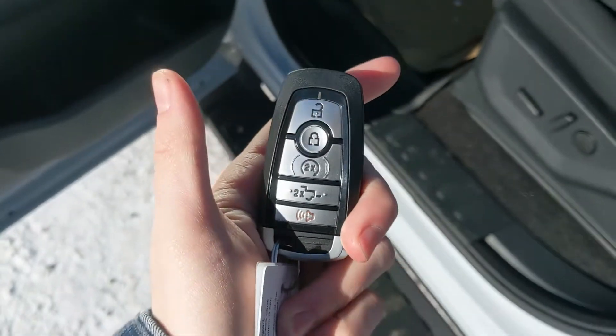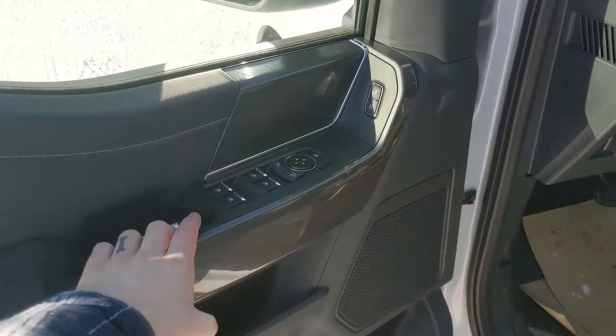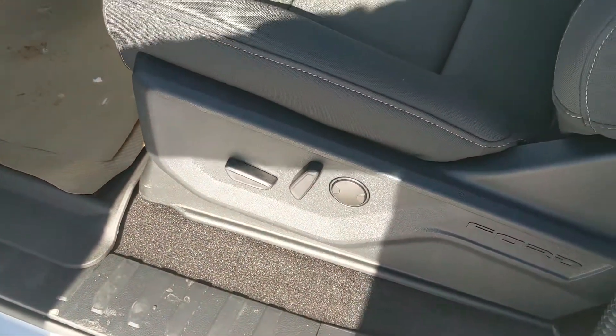This truck also has a remote start so no need to go outside on those cold mornings to warm up your vehicle. Looking in, you have power windows, power mirrors, and power locks, as well as a fully power adjustable driver's seat.